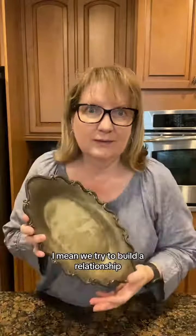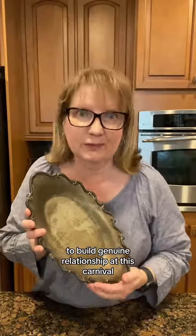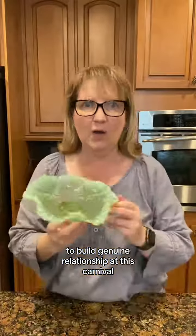I wish those were real. We try to build genuine relationship. Look at this carnival glass opalescent goodness. More itty-bitties.